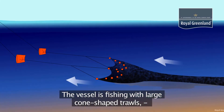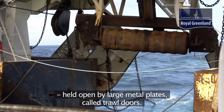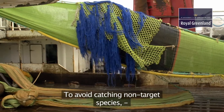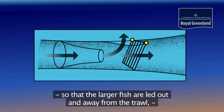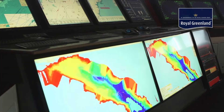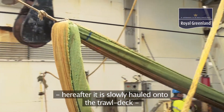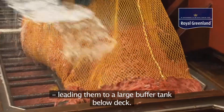The vessel is fishing with large cone-shaped trawls held open by large metal plates called trawl doors. The net is lowered to the seabed and dragged through the water catching the prawns. To avoid catching non-target species, the net is equipped with separator grids and escape panels so that the larger fish are led out and away from the trawl and only the intended species are caught. The trawl is out for between two and four hours, hereafter it is slowly hauled onto the trawl deck and up to ten tons of prawns are efficiently released into a hatch leading them to a large buffer tank below deck.